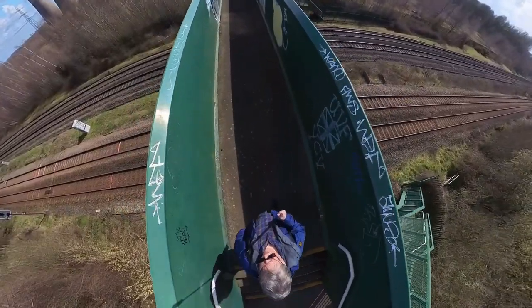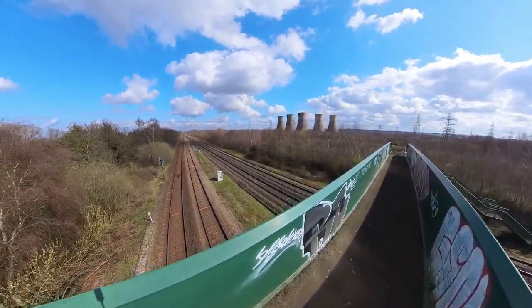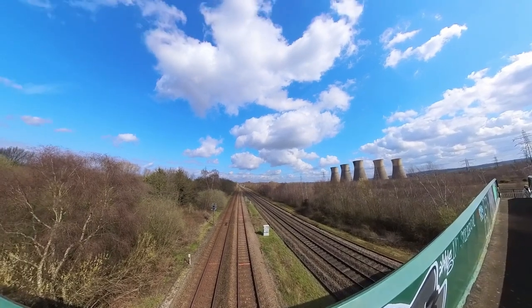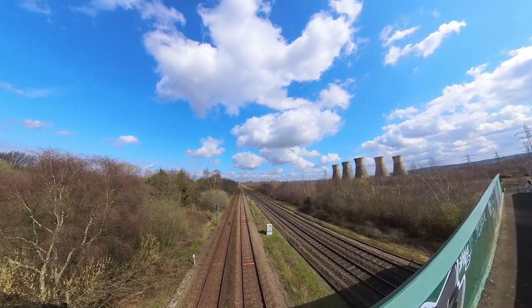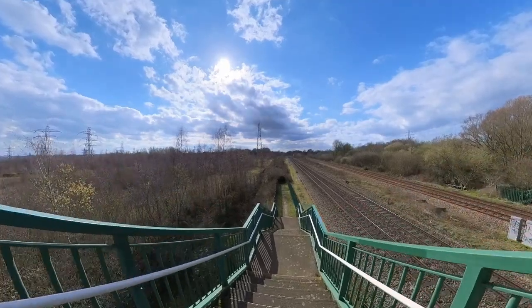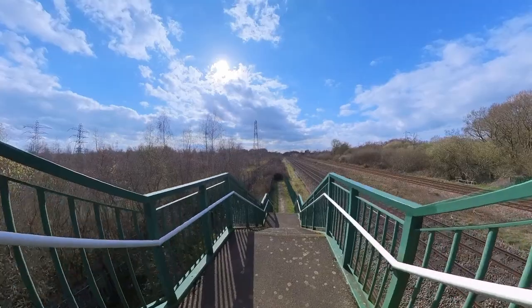That's the remains of Willington Power Station in the distance. It closed in 1999 but the five cooling towers still stand. In 2011 permission was granted to build a new power station on the site, but the company behind the plan subsequently went into administration. Right, let's see what comes along, shall we.